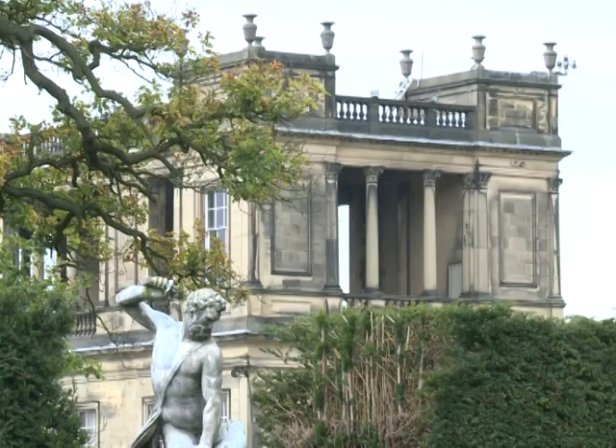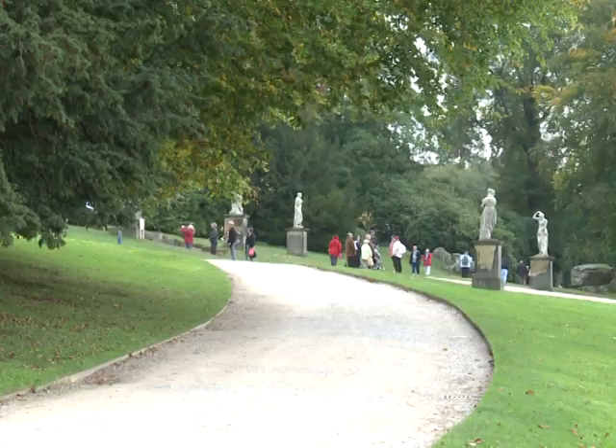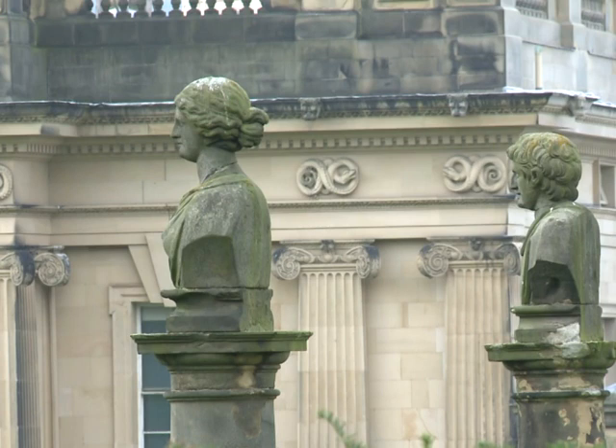Chatsworth is the quintessential English stately home — the setting for the films Pride and Prejudice and The Duchess. Over half a million visitors pass through its halls and exquisite landscaped gardens every year, soaking up the 18th century splendour.